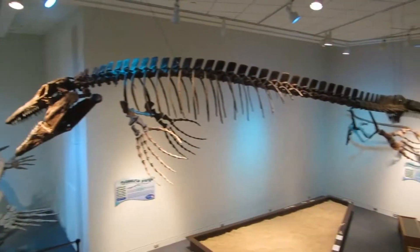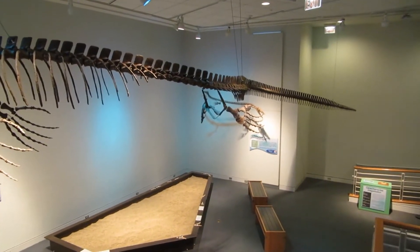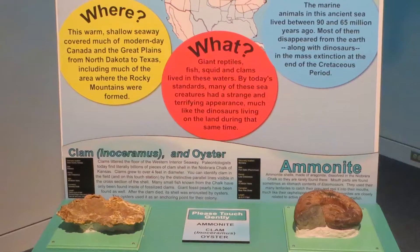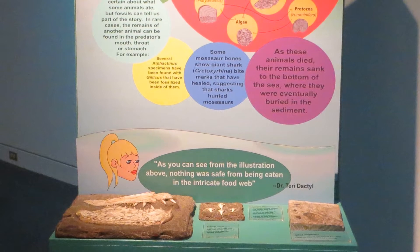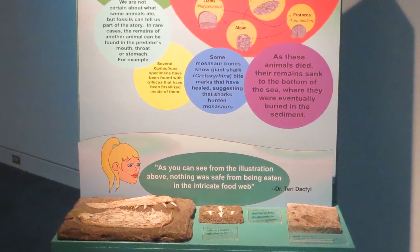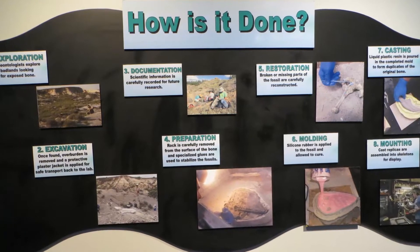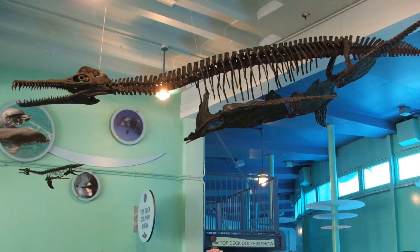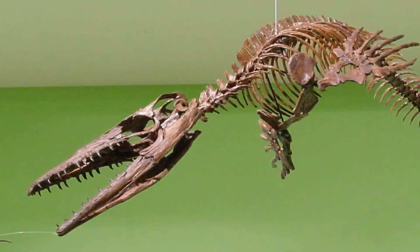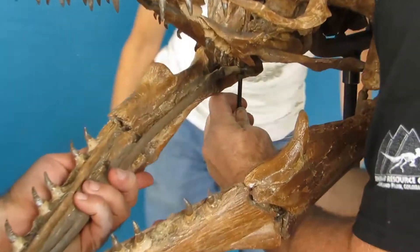For younger visitors, we have a prehistoric dig site in which they might excavate a sea monster discovery of their own. More tactile learning opportunities come in the form of seven hands-on touch stations, all durably crafted to withstand millions of curious caresses. We are dedicated to ensuring that each host site presents the best possible exhibit, so prior to each exhibition, every exhibit component is assessed and any that appear damaged are repaired or replaced.